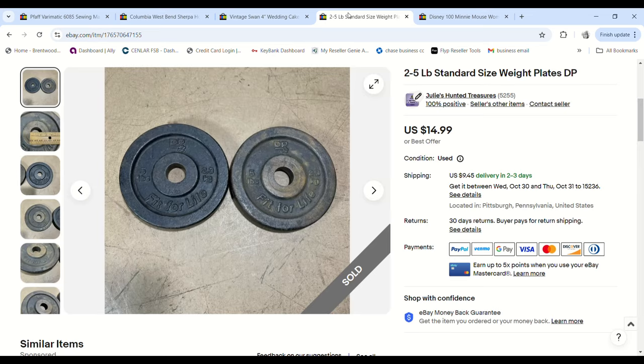Some more weights — these are two 5-pound standard weight plates; DP is the brand. They sold for $13.50 on an offer, we paid about $3, and we made a $9.55 profit.